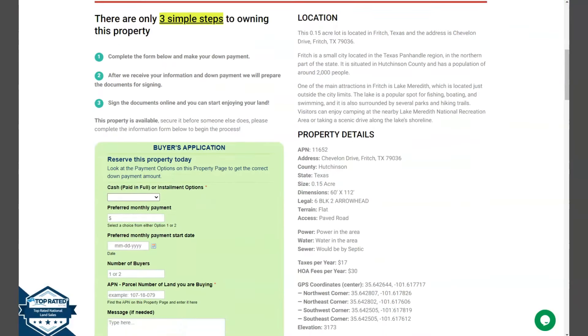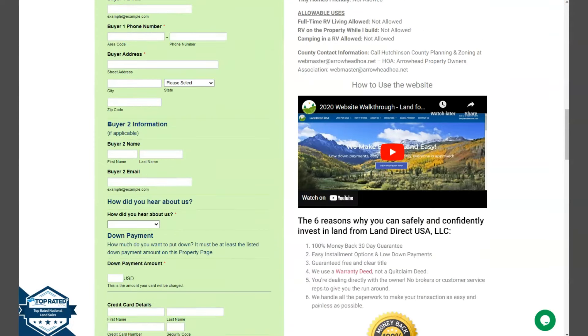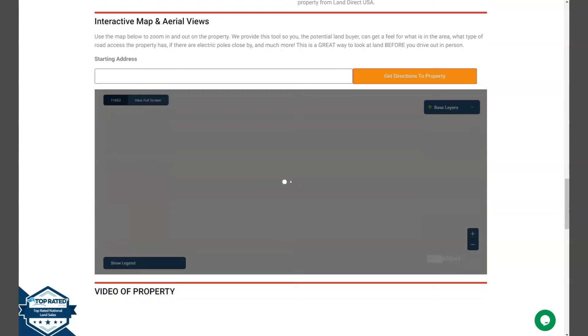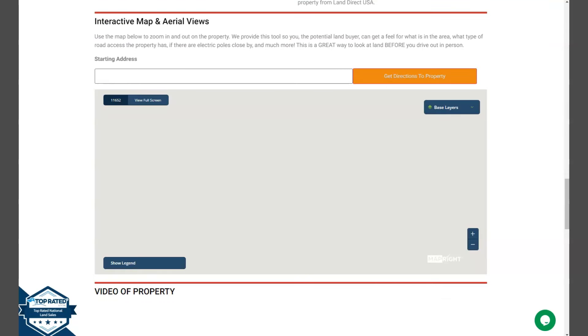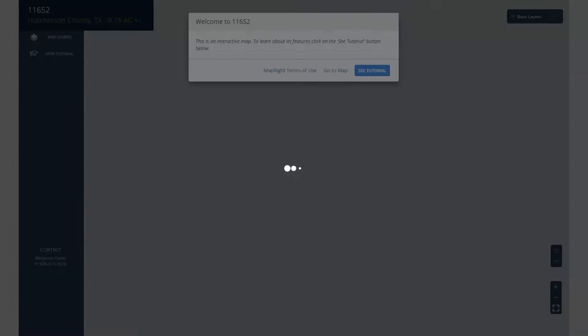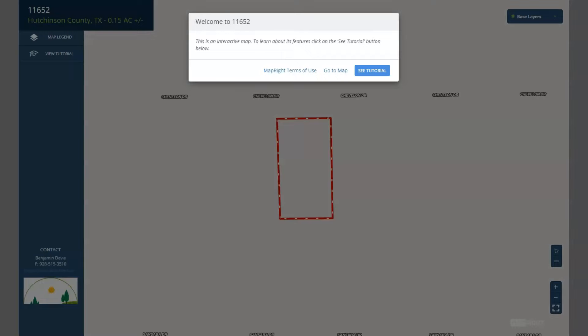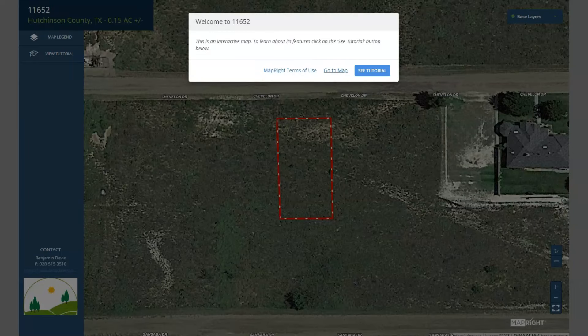If we go back and scroll down a bit, you will see here property details, and the green one is the buyer's application form. Upon further scrolling down, we have here our full screen view of the lot. This is powered by our MapRite software. You just need to click on view full screen and you'll be directed to an interactive map. The map will show you dimensions and borders. You can also check the surrounding environment and what type of road access the property has.